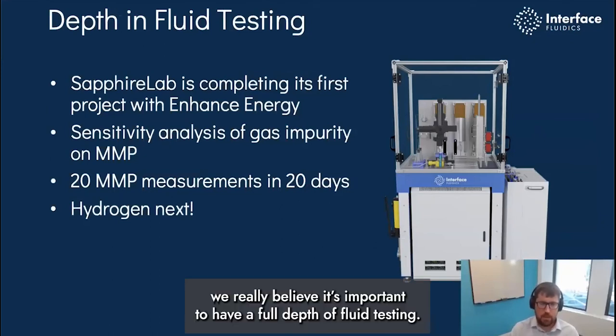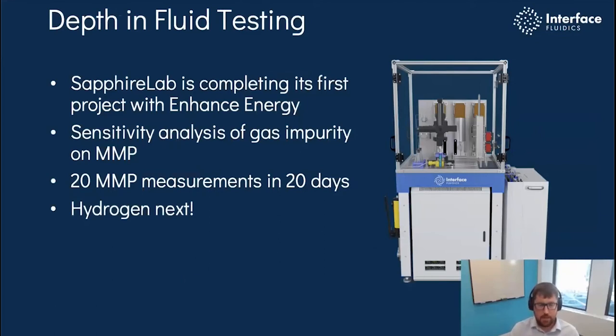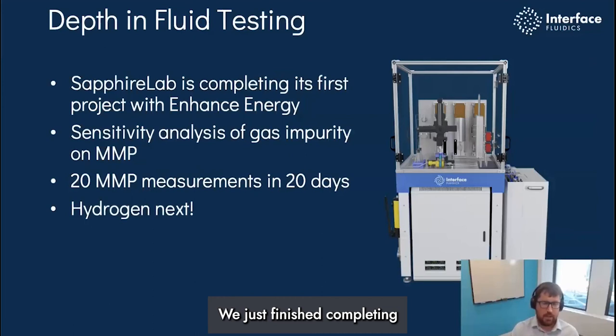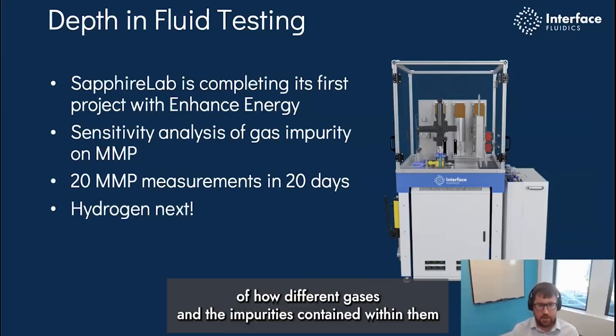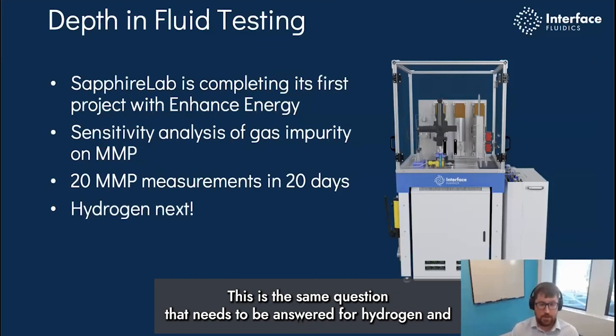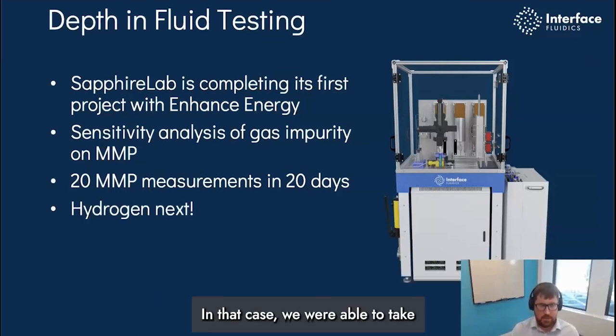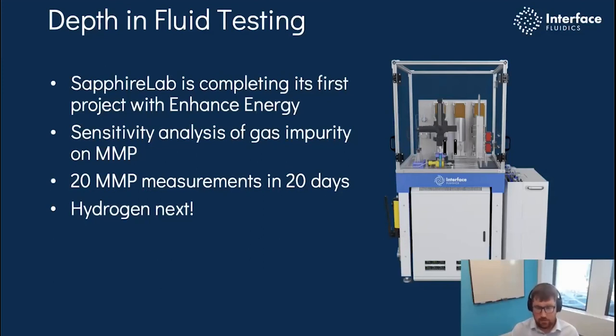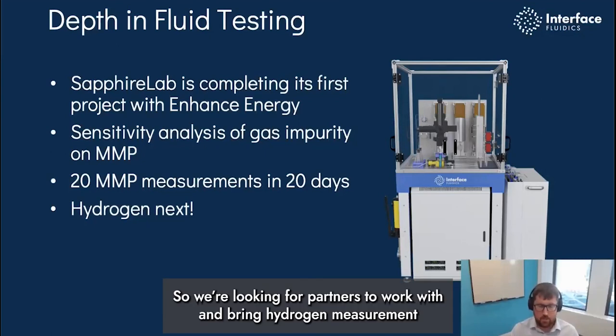At Interface, we believe it is important to have a full depth of fluid testing. What we've developed is what we're calling Sapphire Lab, our deployable microfluidic system. We've just finished completing its first deployment with Enhanced Energy here in Alberta, performing some of those minimum miscibility pressure studies to understand the sensitivity analysis of how different gases and the impurities within them impact reservoir fluids. This is the same question that needs to be answered for hydrogen and hydrogen transportation. In that deployment, we were able to take 20 minimum miscibility pressure measurements in just 20 working days — which is a thousand times faster than any other technology that makes that measurement. We believe hydrogen is the next thing we'd like to work on, and we're looking for partners to bring hydrogen measurement technologies into the future.